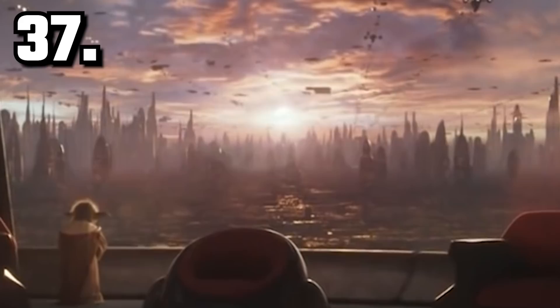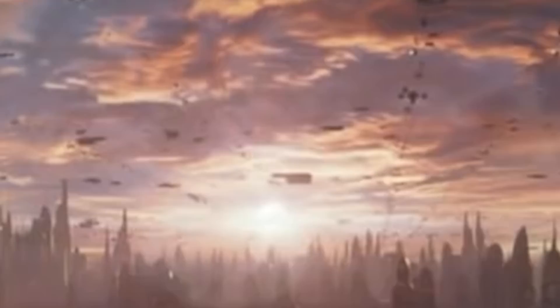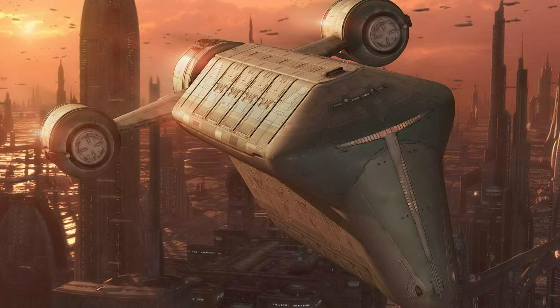Outside the window, Coruscant is absolutely thriving! Man, look at the amount of ships in the sky! And you recognize this one? Yep, it's the AA-9 Freighter — same model as the one we saw earlier. One of these at the top looks like it could also be a Constella-class cruiser, the first ship to ever be destroyed in the Star Wars cinematic timeline.